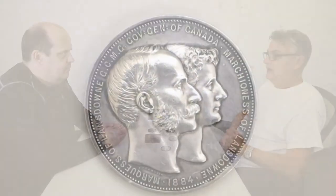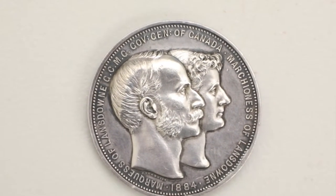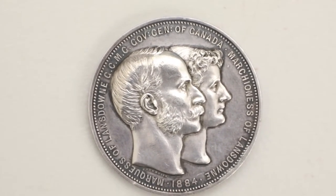The first one is the Marquis of Lorne. He was Governor General from 1883 until 1888, and this is a silver medal. Lansdowne Park in Ottawa is named after him.